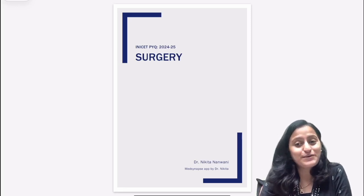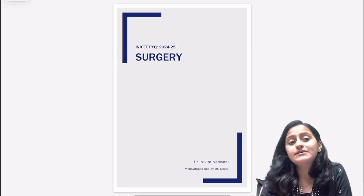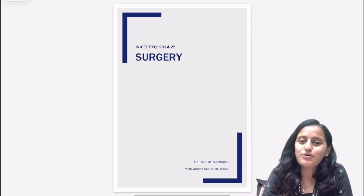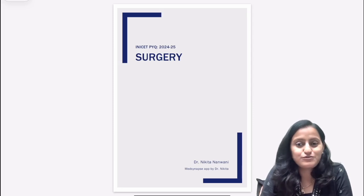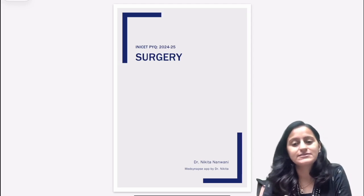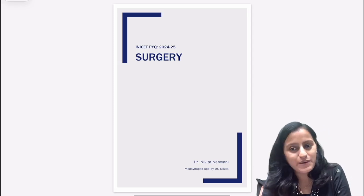Hello friends. I hope all of you understand that for any exam, getting an insight into the previous year topics and recent topics is very important, because that helps you understand the trend of questions being asked in recent exams. That's the very reason I've compiled the surgery INICT PYQs of the year 2024 and 2025 for you.